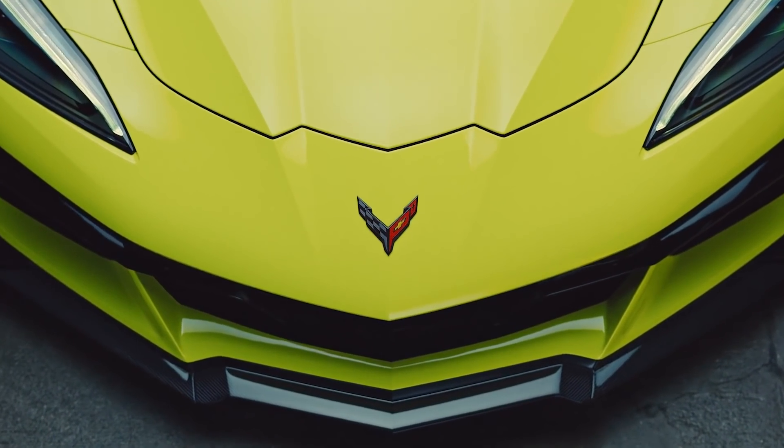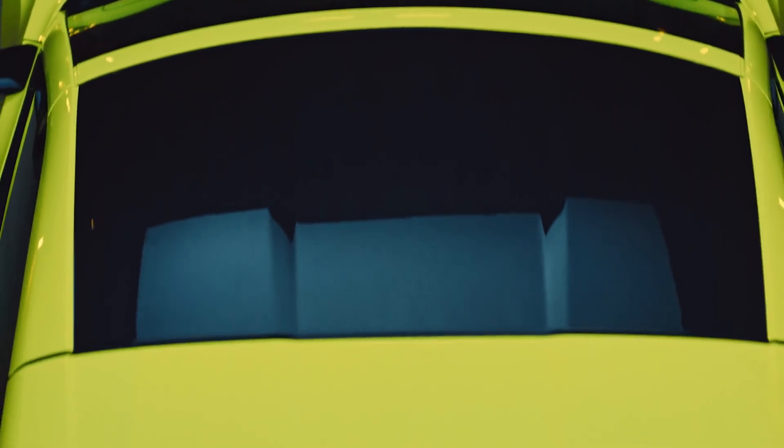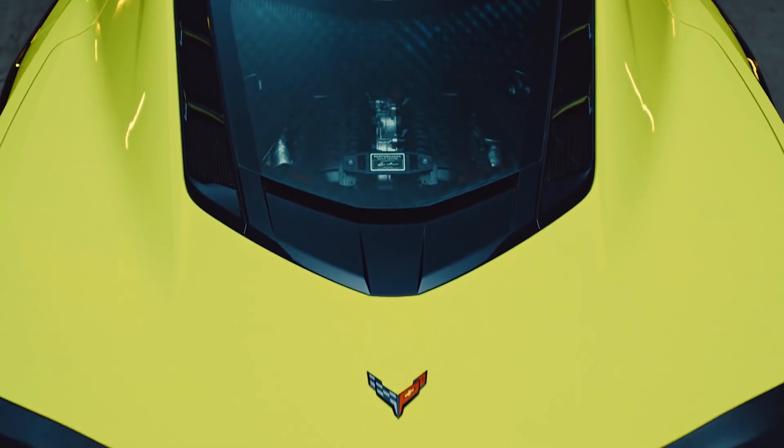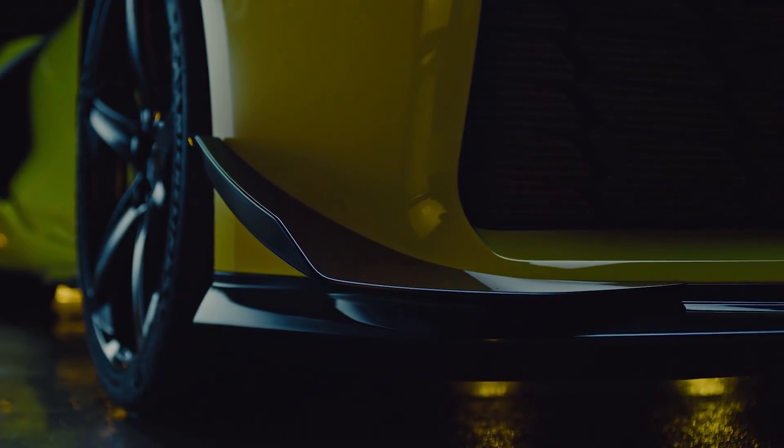What's up guys, welcome to GT Content. The reveal of the C8 Corvette Z06 showcased the LT6 engine. It's rather odd compared to the rest of the LT family and there's some background that you may not be familiar with. So let's get to know the LT6.